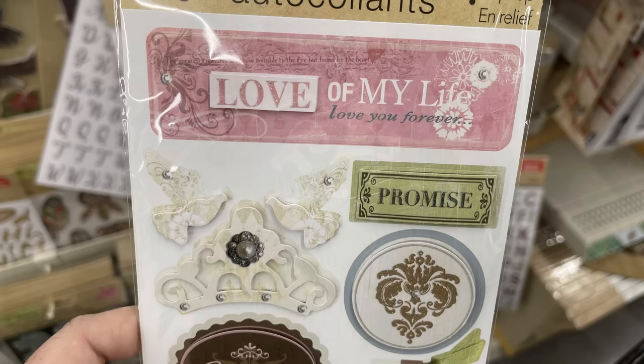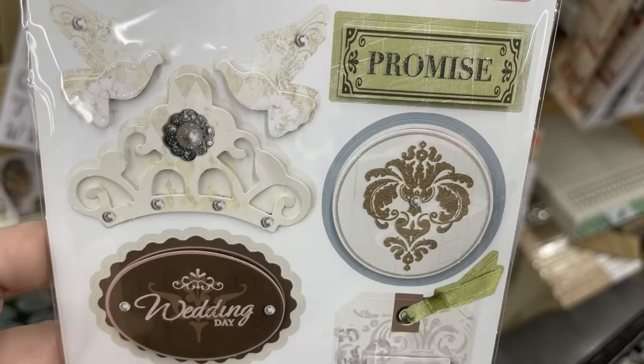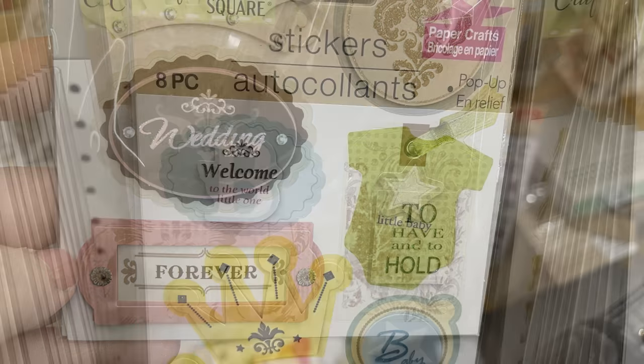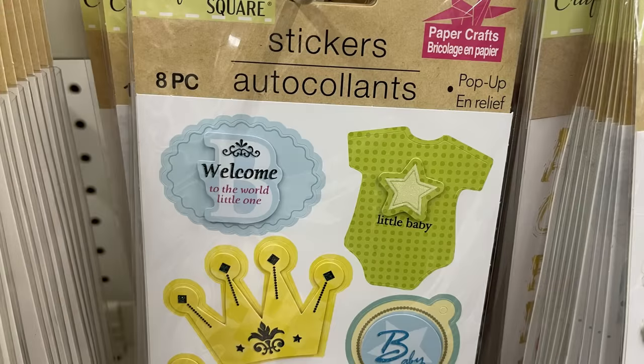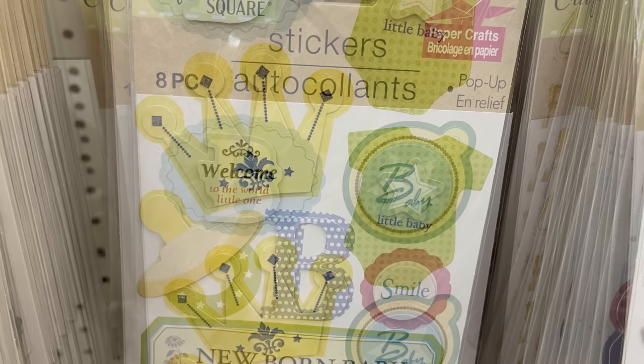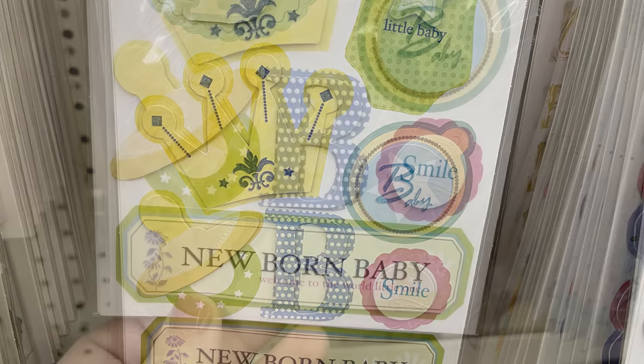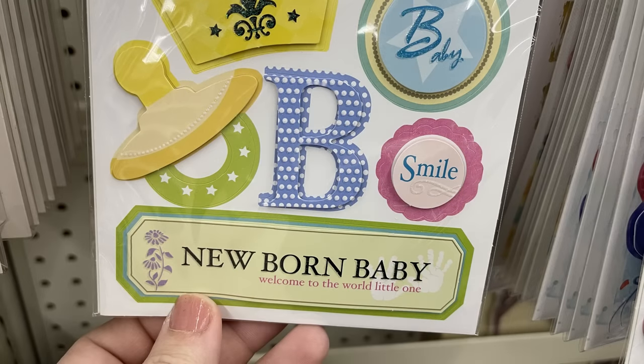Then they had the wedding packet with phrases like love of my life, promise, wedding day, forever, and to have and to hold. That's the scrapbook pack for weddings. And then, of course, we have the baby pack — you get eight stickers saying little baby, smile, newborn baby, welcome to the world little one.